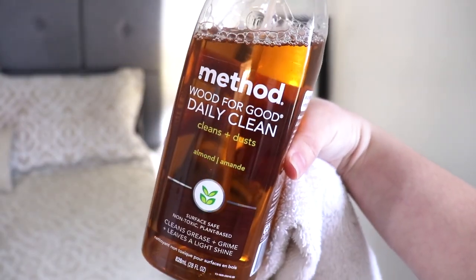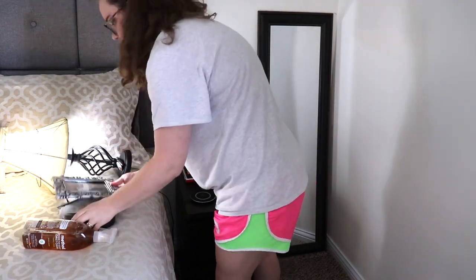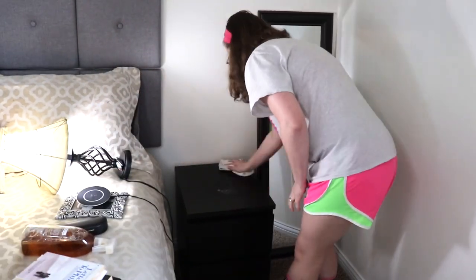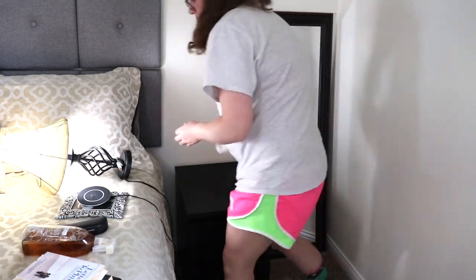To dust, I'll be using my Method Wood for Good daily cleaner, and I'll just be dusting both of our nightstands, my vanity, and our dresser. I'll also be using the same wood cleaner out in our living room later on, and I will be using just a white rag. I do change my rags throughout the whole day when I'm cleaning.